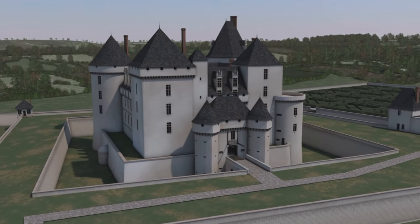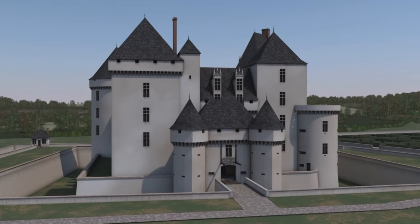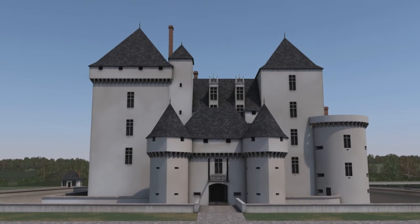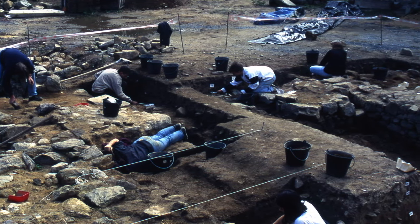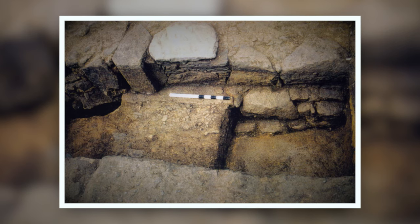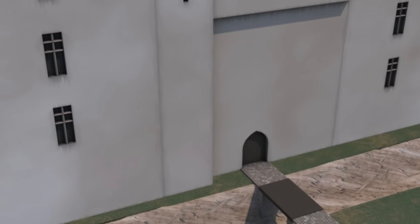The castle of Les Cares changed appearances several times before resembling the late 16th century fortress that can be seen on today's reproduction. Archaeological excavations enabled researchers to identify certain parts of the old building, particularly a piece of the primitive castle's doorway. Thus, we know that in the 13th and 14th centuries, the castle's entryway was closed by a simple wooden door without a portcullis.